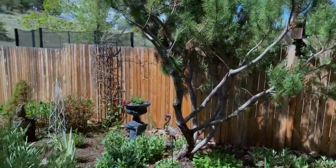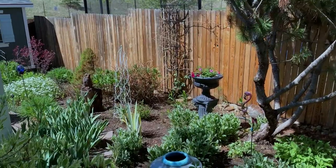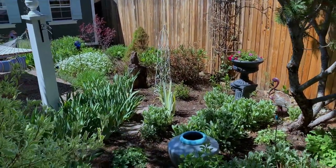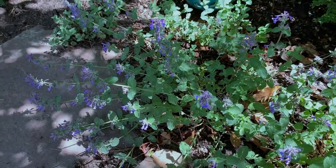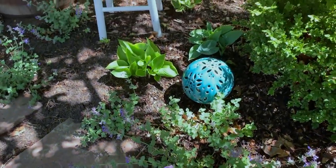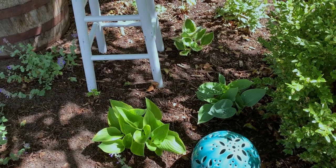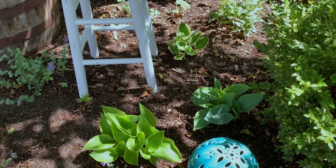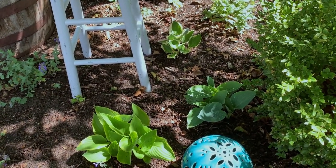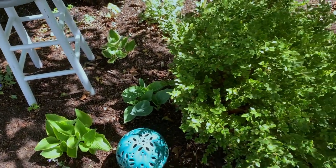Over in this area where I pruned back this mugo pine, it created another garden space that you can see. The catmint is coming up quite nicely and blooming — so pretty. And it's interesting: in some areas my hostas are really leafing out, and in other areas where they don't get quite as much sun, I still have little tiny fingers poking themselves right up above the soil. I'll show you that a little bit further on.